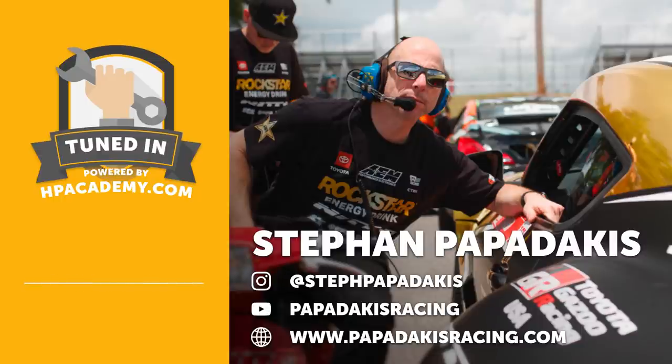Before we get into our interview with Stefan, a quick introduction for those who aren't aware of High Performance Academy. We are an online training school. We specialise in teaching people how to build performance engines, tune engines, and build quality reliable wiring harnesses. We also cover race driver education, car setup, data analysis, and fabrication. All of our courses are delivered via online video lessons that you can take from anywhere in the world, giving you the freedom to learn at your own pace. Once you've purchased any course from us, it is yours for life — it never expires and you can rewatch it as many times as you like.